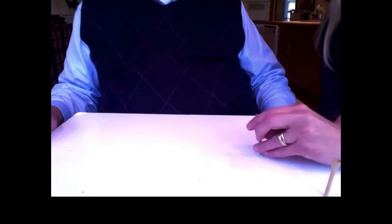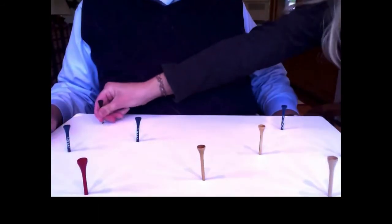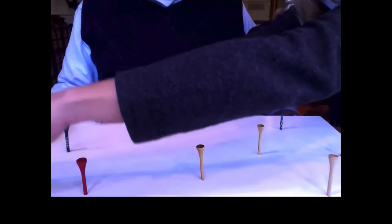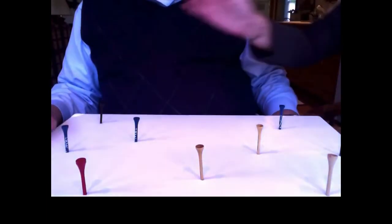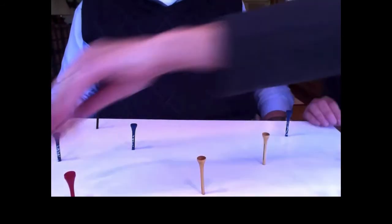The golf tees can be anywhere in this workspace. As you're looking for the tees, remember to look to your right and to your left. I'm going to put ten tees on the board. You may begin.